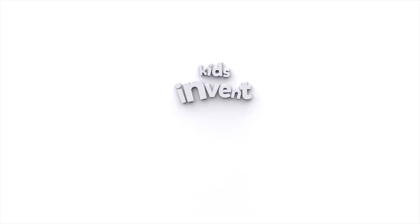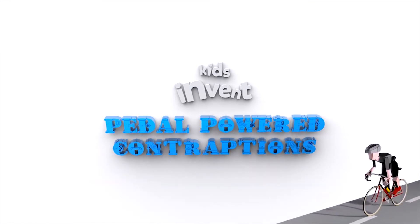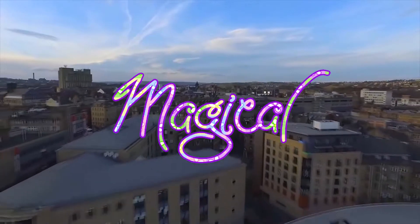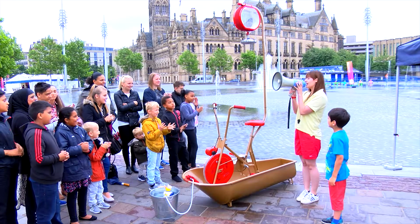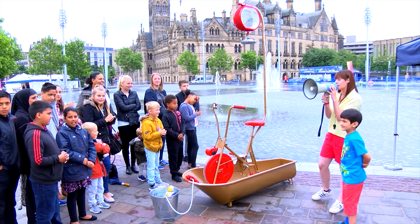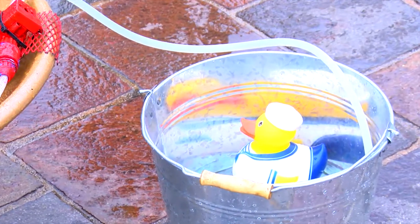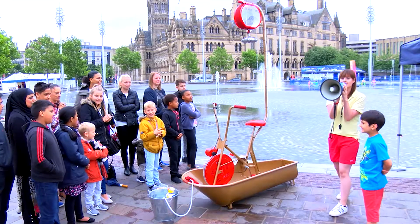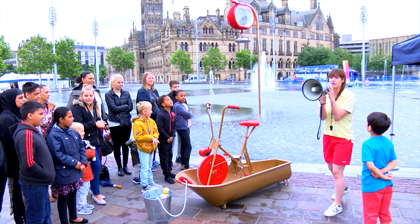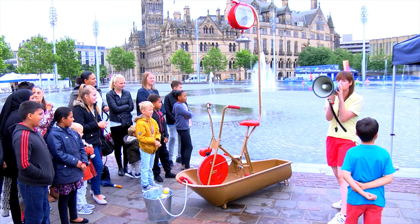Time to test it! For this invention challenge, we travel to a magical place called Bradford. Ladies and gentlemen, gather round for the first test of Rowan's pedal-powered shower. Now to test this epic invention, we need someone epic. Unfortunately, they weren't available, so we've got Sean. Put your hands together for Sean!